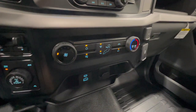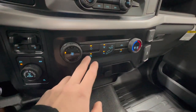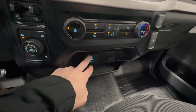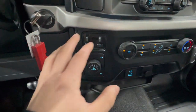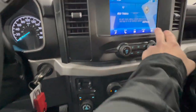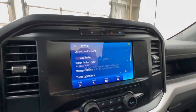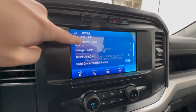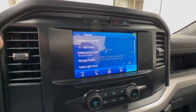Looking at the climate controls, we do have heated mirrors, which are also now standard for 2023. We also have some USB connections — both USB-C and USB-A. And since this one has the trailer tow package, we do have the trailer brake controller. Going into the center screen, there's a towing section where you can add a trailer, run a trailer light check, and manage trailer sway control — all included with the trailer tow package.